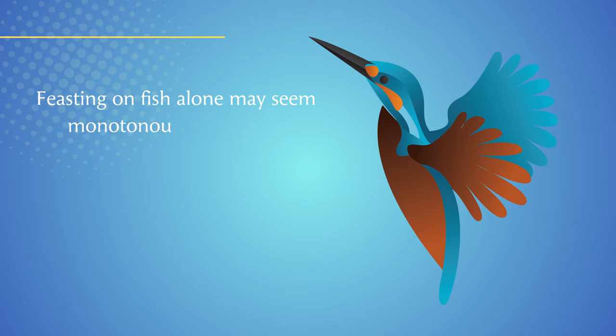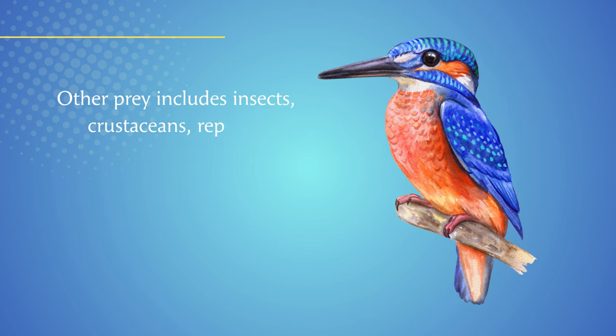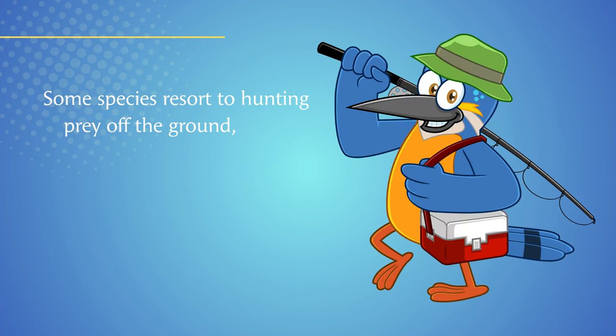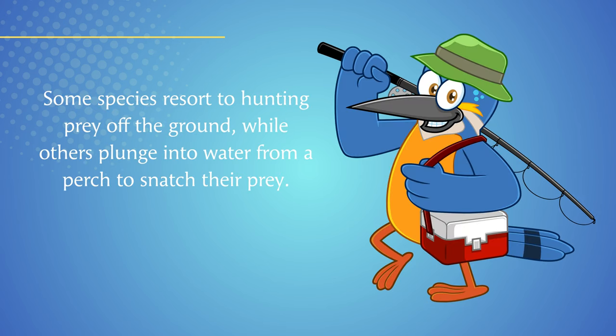Feasting on fish alone may seem monotonous, but it's the kingfishers' diet of choice. Other prey includes insects, crustaceans, reptiles, amphibians, small mammals, and even other birds. Some species resort to hunting prey off the ground, while others plunge into water from a perch to snatch their prey.